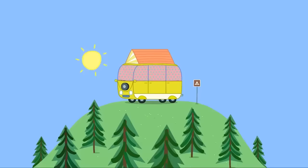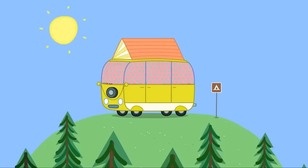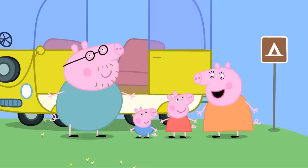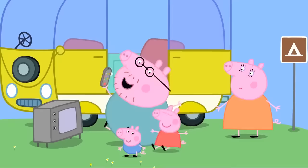Camping holiday. Peppa's family are on holiday in their campervan. Good morning, my little piggies. Good morning, Daddy Pig. I love camping. Since we're in the countryside, I thought we could spend the day looking at nature. Good idea, Mummy Pig.